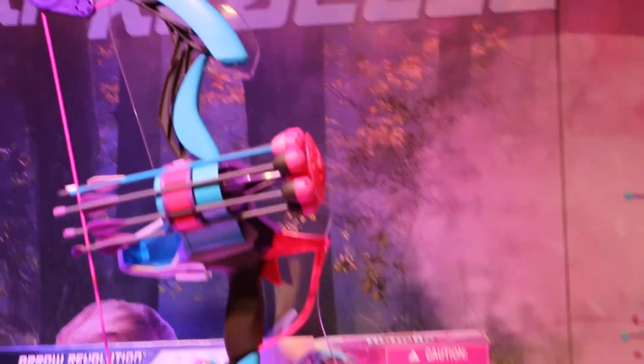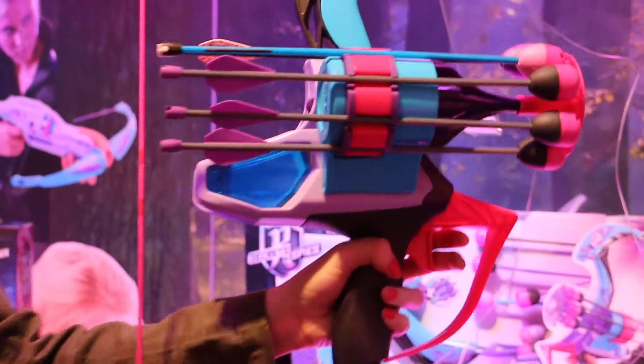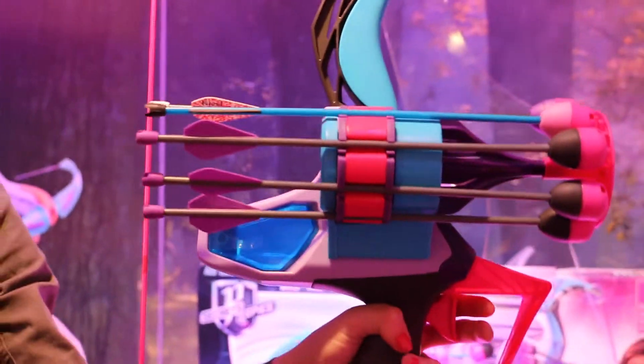We have the Arrow Revolution bow, which is the biggest and most powerful bow we've had on the line yet. It features an auto-feed rotating quiver. You can see that right on the front, and that holds six arrows. And it just enables girls to really quickly reload after each shot.